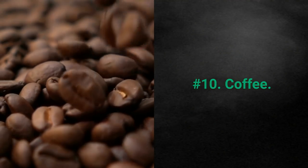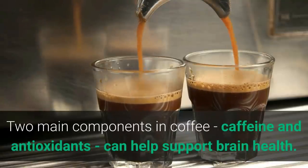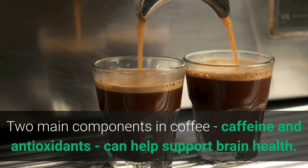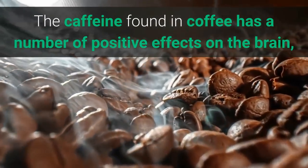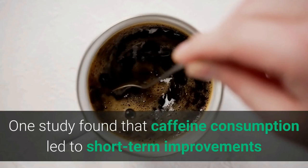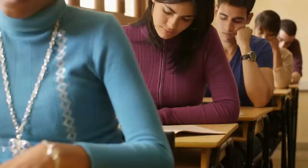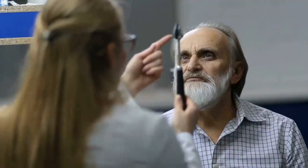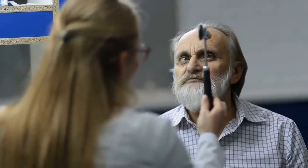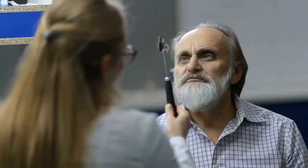10. Coffee. If coffee is the highlight of your morning, you'll be glad to hear that it's good for you. The main components in coffee — caffeine and antioxidants — can help support brain health. Caffeine has a number of positive effects on the brain, including increased alertness, improved mood, and sharpened concentration. One study found that caffeine led to short-term improvements in attention and alertness in a cognition test. Drinking coffee long-term is also linked to a reduced risk of neurological diseases such as Parkinson's and Alzheimer's, with the largest risk reduction seen in those consuming 3–4 cups daily.